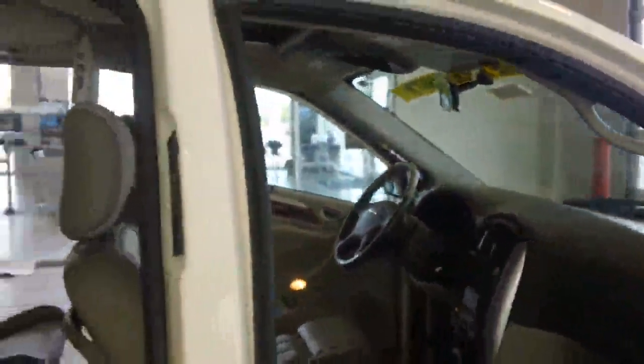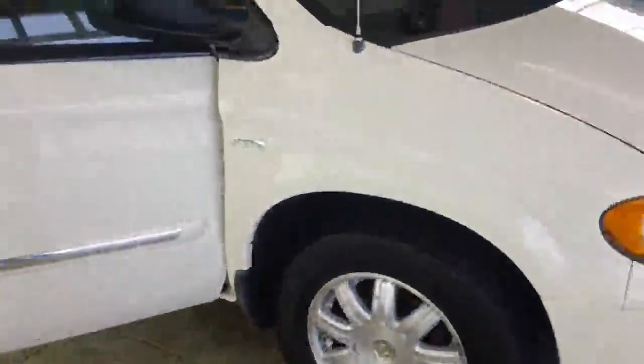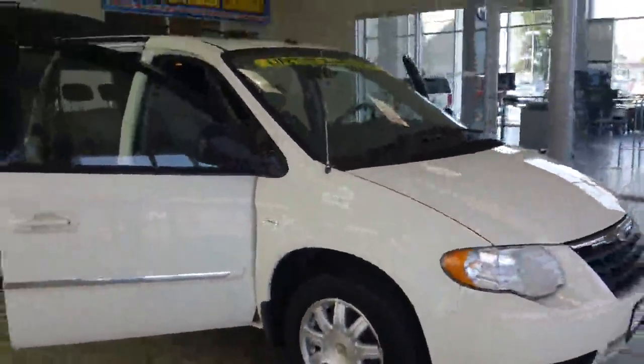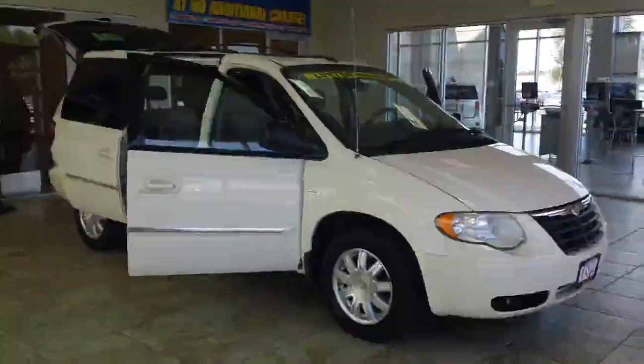You have remote keyless entry. The tires are in pretty good shape, probably 50% life left to them, and you have alloy wheels. It also has a low tire pressure gauge. Again, this is a 2007 Chrysler Town & Country and you can find it at Casper Chrysler Dodge & Jeep in Sandusky, Ohio.